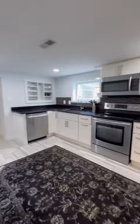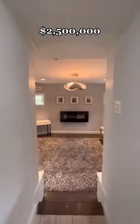The lower level is finished and also has a separate one-bedroom apartment. This incredible listing is in 16th Street Heights, listed for 2.5 million.